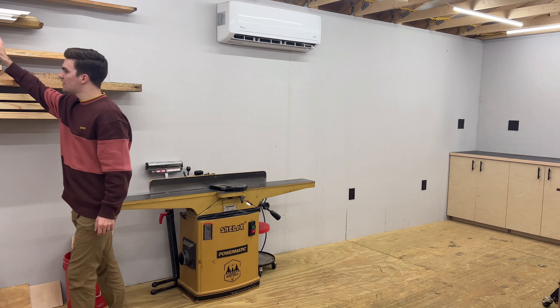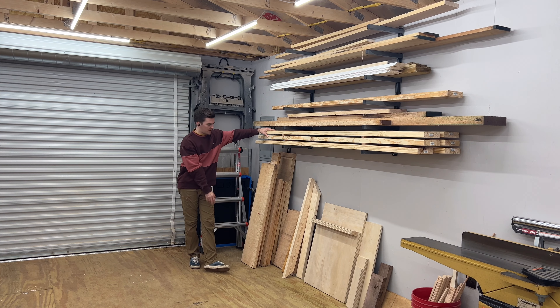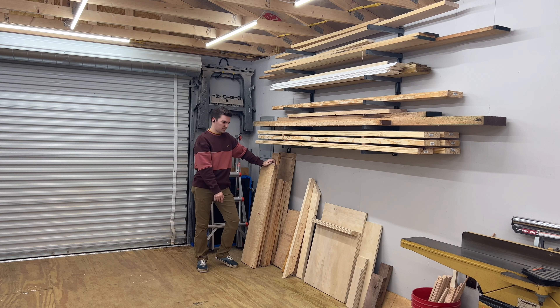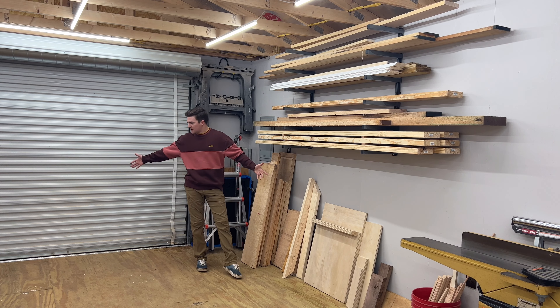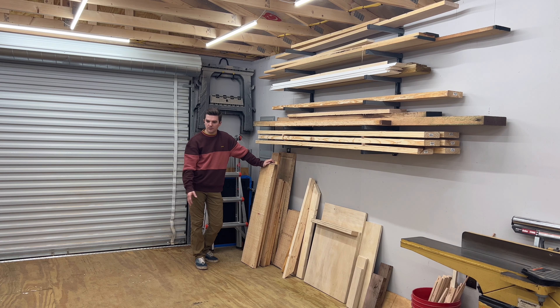Over here I have the lumber rack where I keep all my lumber, with some scraps underneath. I keep it all nice and tight up against the wall so it doesn't interfere with the out-feed of the joiner. I don't keep a lot of scraps because I don't make a lot of small projects — I usually do tables, that kind of stuff. I just throw away scraps because they clutter up the shop. I like a good open shop with plenty of room to build stuff and room to work — that's why my shop isn't overrun by tools I don't need.